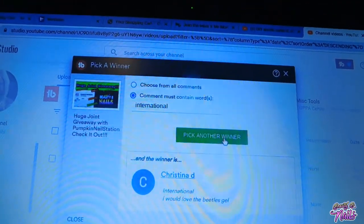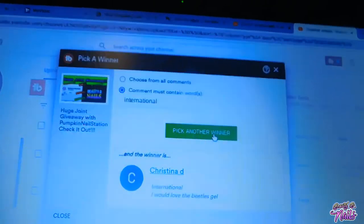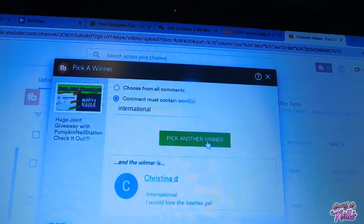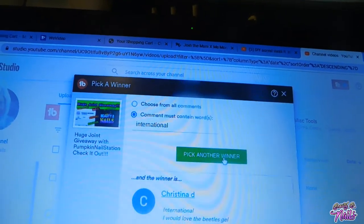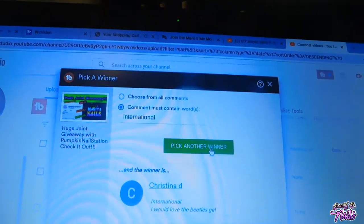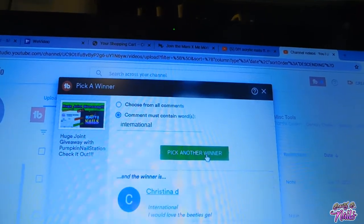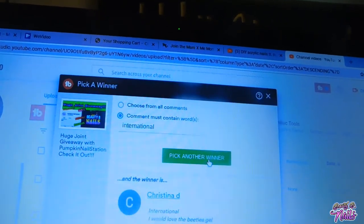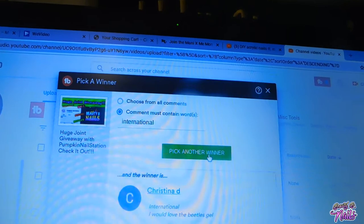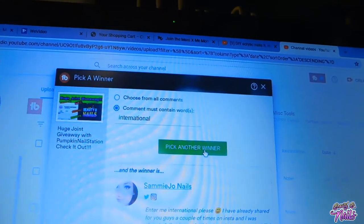Don't forget to go check She Modern out, guys — they have some amazing products. They've got water decals, glitter, pigment, nail glues. I mean, a lot of amazing items. They've got stencils, reusable stencils — I love those stencils. Let's go ahead and pick our next winner. The next winner of the $30 She Modern card is going to be Sammy Jo Nails — you have won a $30 She Modern gift card, honey!